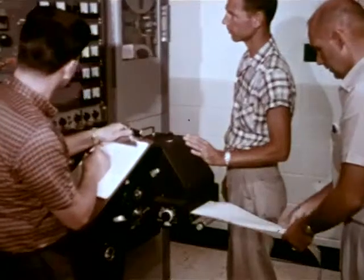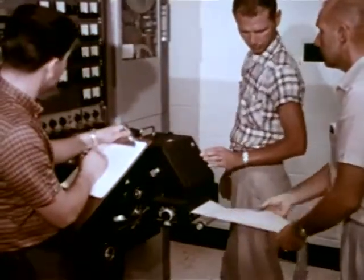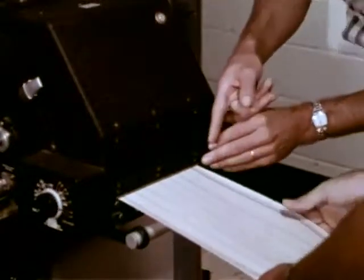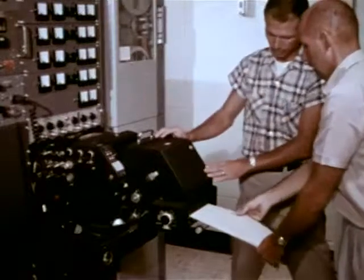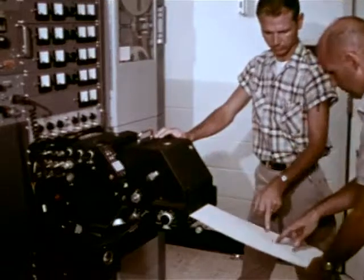From this tracking recorder, we get information as to the range and direction of the payload at the time of each grenade explosion. We are about to see the time of arrival of the sound waves at each of the sound ranging microphones. When this data has been reduced and analyzed, it will tell us the temperatures and winds to altitudes of almost 100 kilometers.